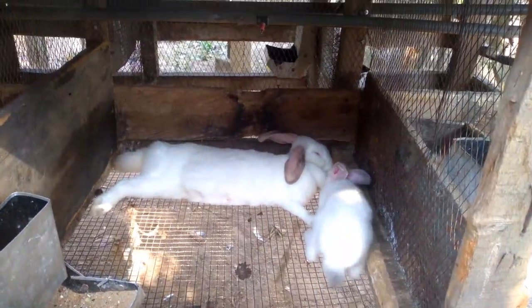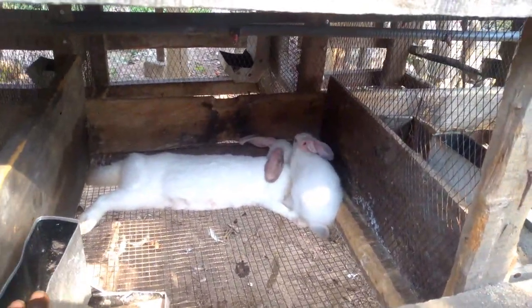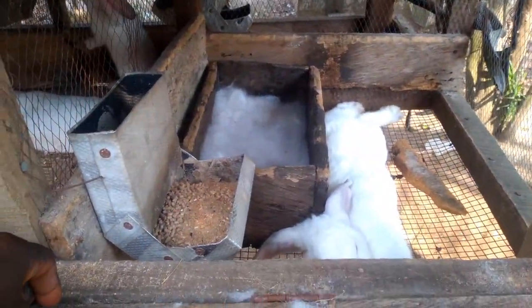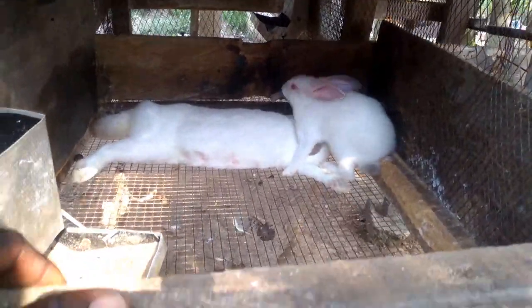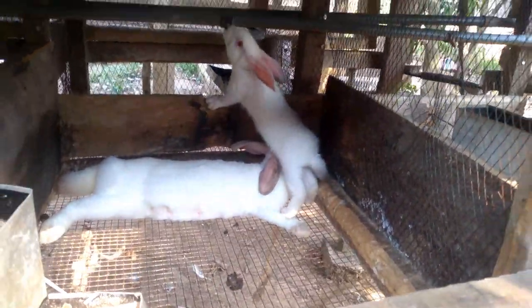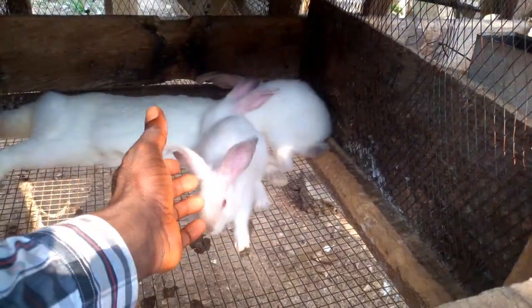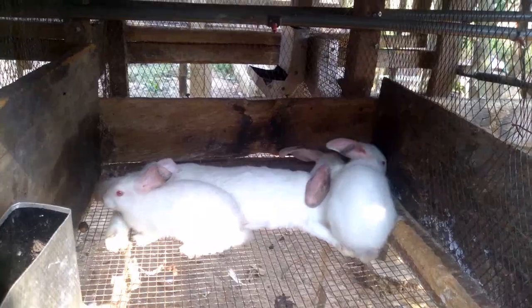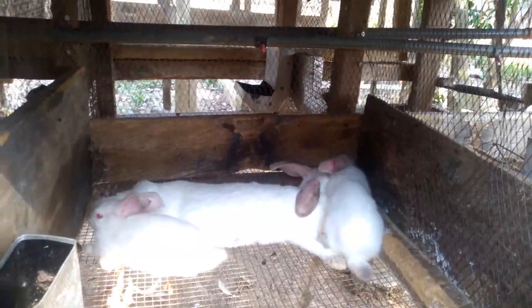One of the causes of bloating is bad feed. When you feed your rabbits a bad feed that has nutrients which are imbalanced — not in the proper percentage — it affects their digestive system and makes it difficult to process those nutrients. There becomes a pocket of gas, an accumulation of gas in their abdomen; they can't expel poo properly, and then the stomach keeps swelling until the rabbit finally dies.